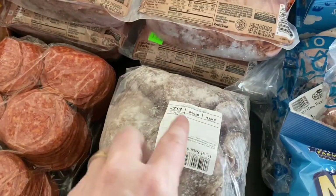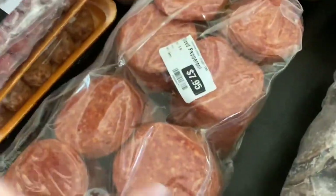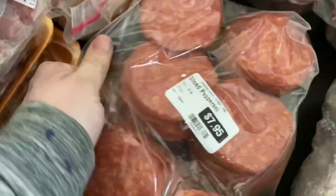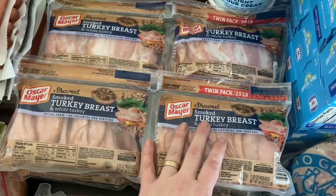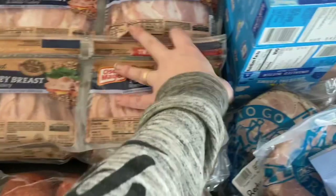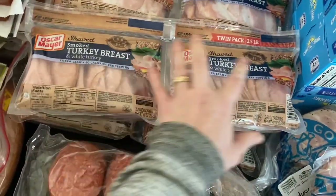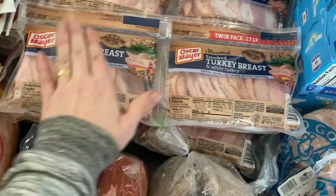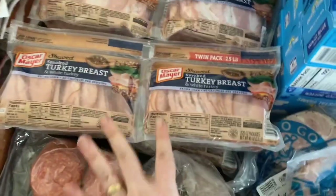We could cut the salami up and throw it on pizzas. This was only $3 for the whole bag. Pepperoni — same thing, $8 for this whole bag, but look at all that pepperoni. Turkey — I got three turkey breasts and one ham down there. This was $1.99 for a double pack, which makes it basically $1 for each thing. And they're already frozen, so it's perfect. Lunch meat freezes amazingly.